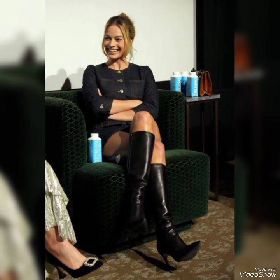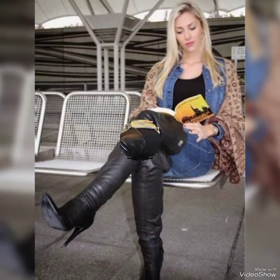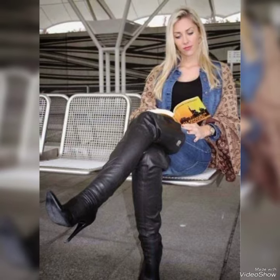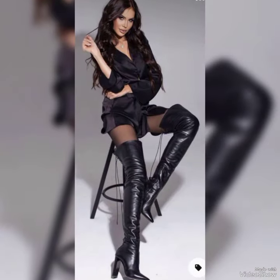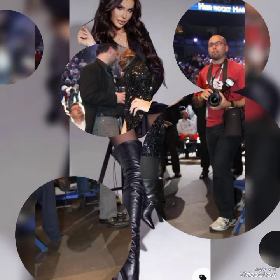Friends, I always try to bring useful videos and useful content for you. So don't forget to give your feedback in the comment section — how was the video and how were the designs? These boots are very comfortable and mostly worn by girls and women. Please keep in touch with this amazing video for more designs and more ideas.